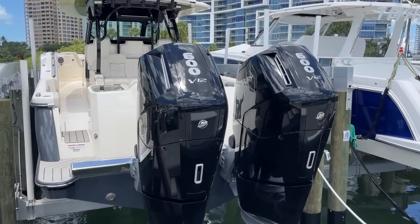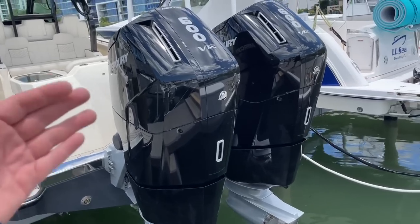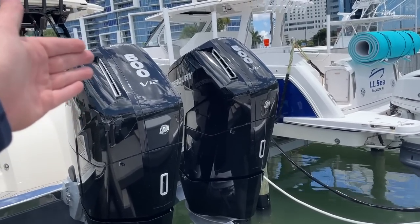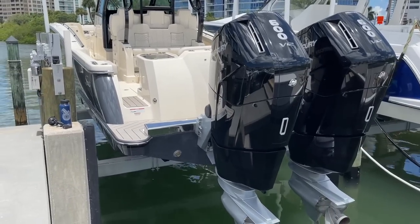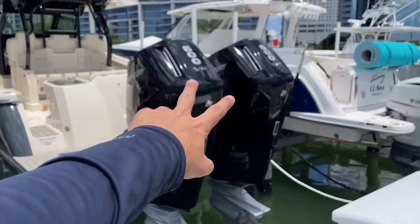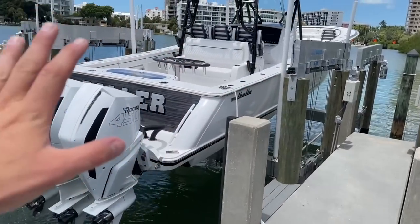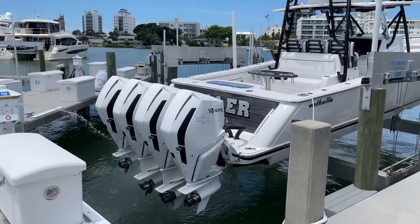These things are going to absolutely rip. I have heard a downside though — these motors are super heavy. Obviously, if you're running naturally aspirated V12s that produce 600 horsepower each on the back of a boat, it's going to really weigh it down. I have seen a yellow fan with triple 600s on the back, but it's very heavy in comparison to the 400s or 450s.